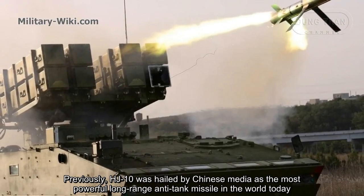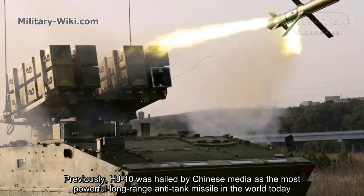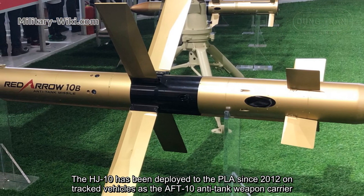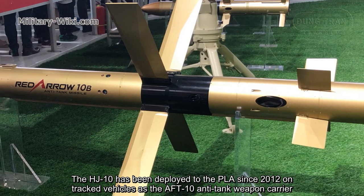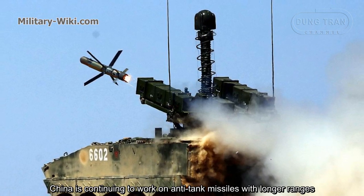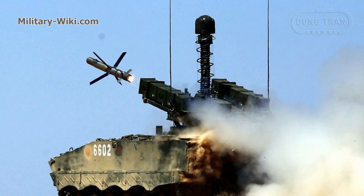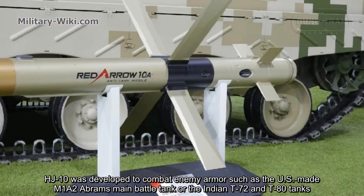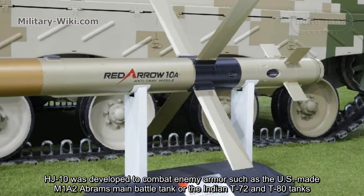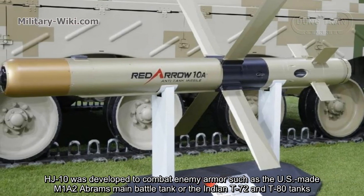Previously, the HJ-10 was hailed by Chinese media as the most powerful long-range anti-tank missile in the world. The HJ-10 has been deployed to the PLA since 2012 on tracked vehicles as the AFT-10 anti-tank weapon carrier. China is continuing to work on anti-tank missiles with longer ranges. The HJ-10 was developed to combat enemy armor such as the US-made M1A2 Abrams main battle tank or the Indian T-72 and T-80 tanks.